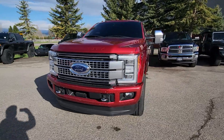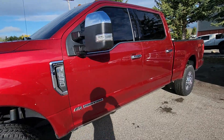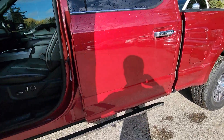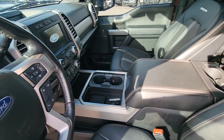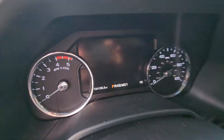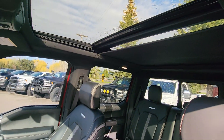This is our 2019 Ford Super Duty F-250, it's got 104,000 miles on it. It's in great condition. 104 to 135. Panoramic sunroof.